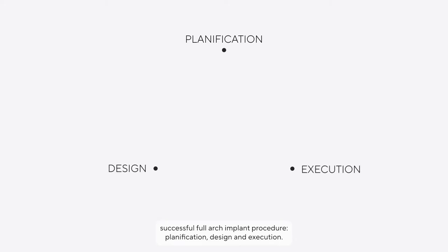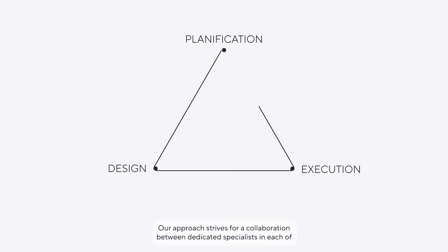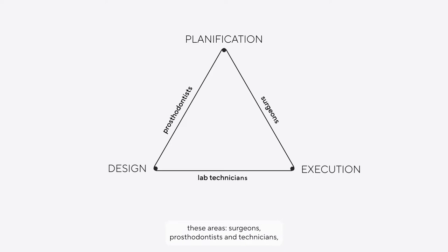We consider that there are three interrelated foundations for a successful full arch implant procedure: planification, design, and execution. Our approach strives for a collaboration between dedicated specialists in each of these areas — surgeons, prosthodontists, and technicians — whether these roles are in-house or outsourced.